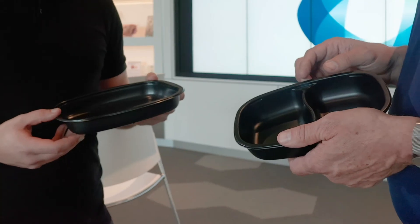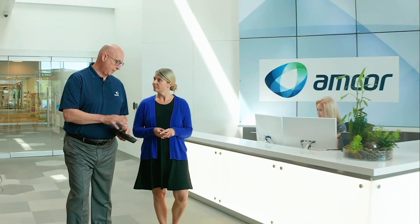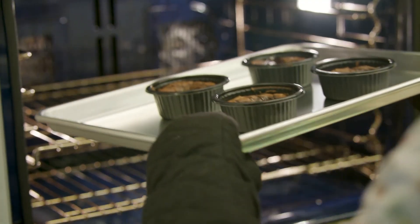You can get CPET trays anywhere around the world, but here at Amcor we're a problem-solving partner that'll make your job a whole lot easier. At Amcor, we're not just here to sell you CPET trays — we care about quality, about relationships, about being easy to do business with, and that can make all the difference.